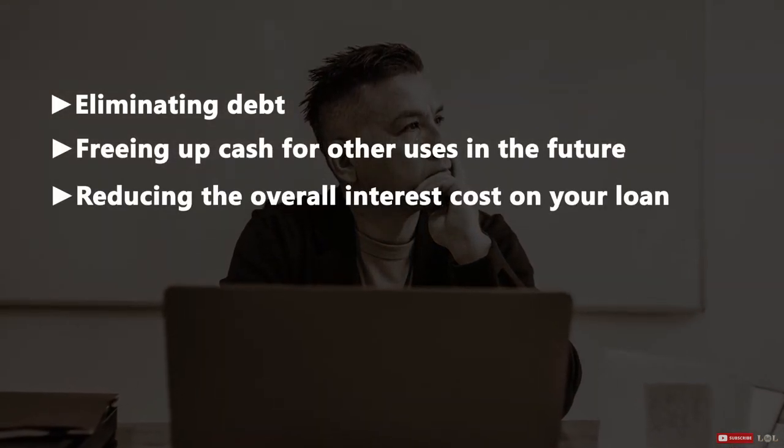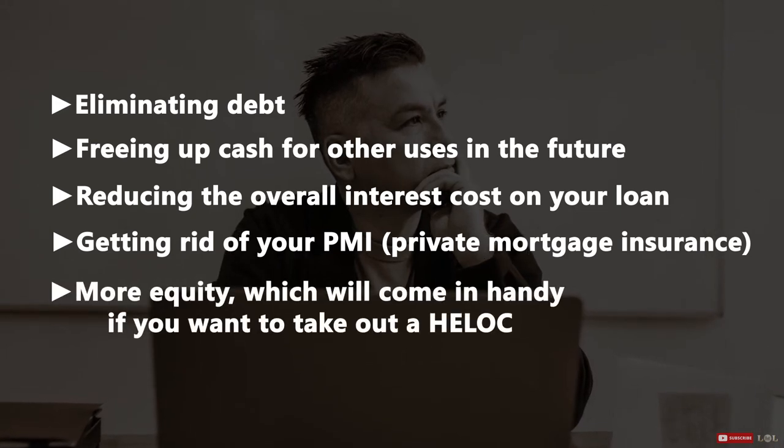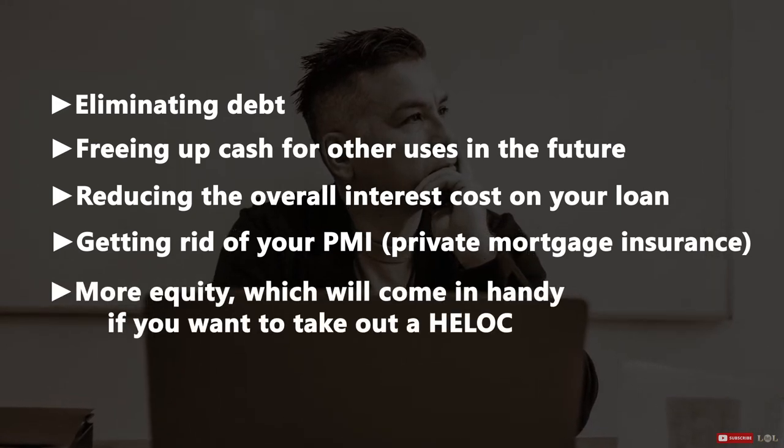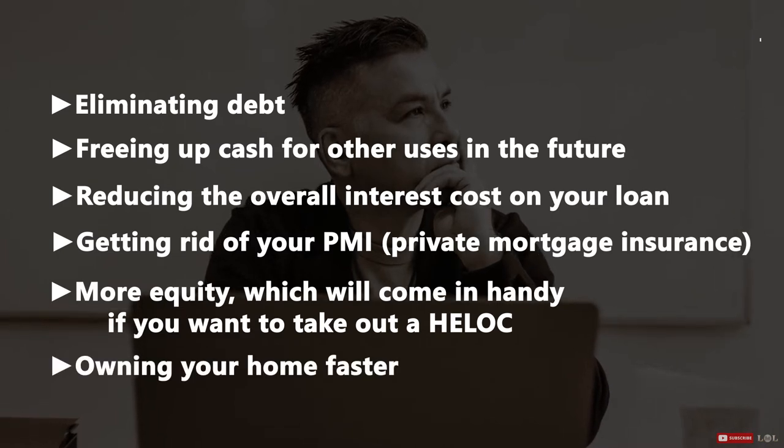Additional pros include getting rid of your PMI (private mortgage insurance), gaining more equity — which will come in handy if you want to take out a HELOC — and owning your home outright sooner.